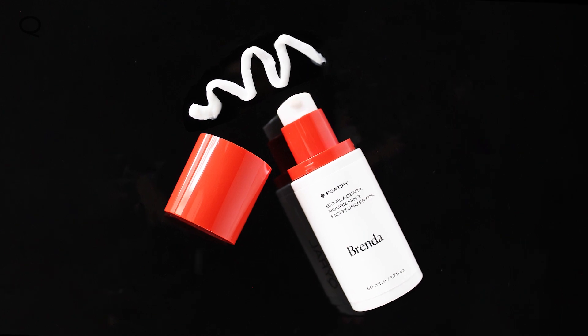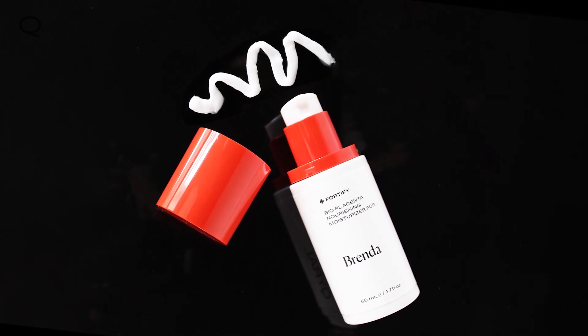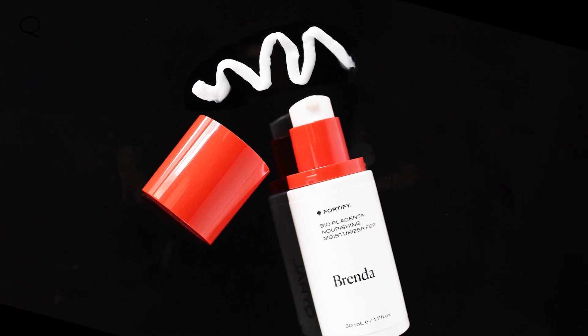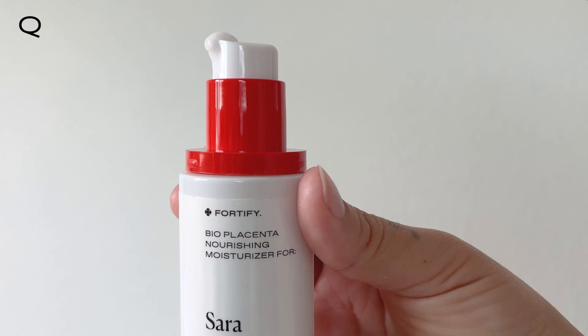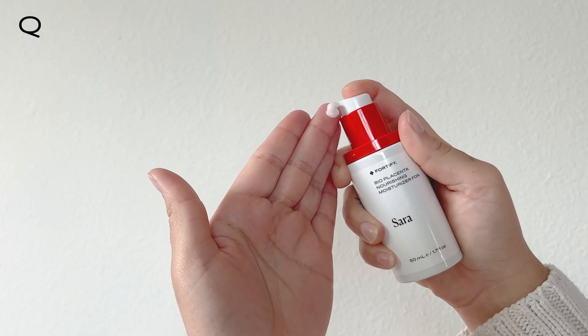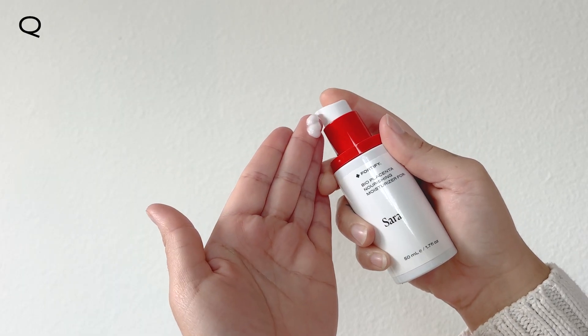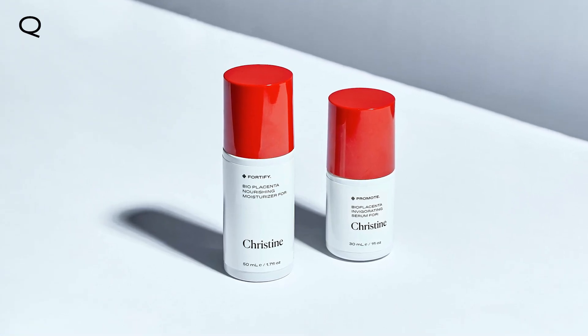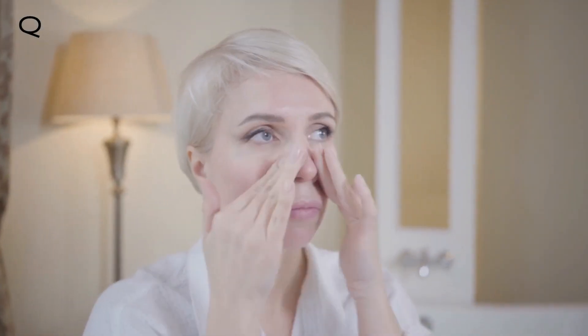Personalized to suit your specific needs, this moisturizer helps to balance oil production while providing a gentle and optimal amount of moisture. And it feels great! To apply Fortify, dispense three to five pumps onto fingertips and gently pat onto face and neck. If using in conjunction with the Promote Bioplacenta Invigorating Serum, allow the serum to fully penetrate into the skin prior to applying moisturizer.